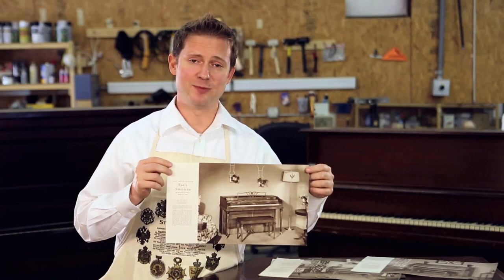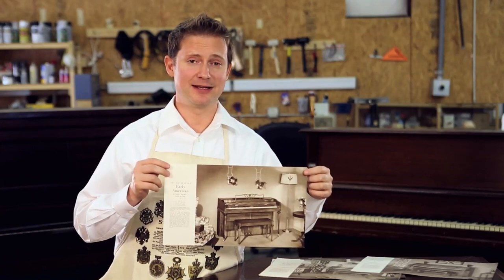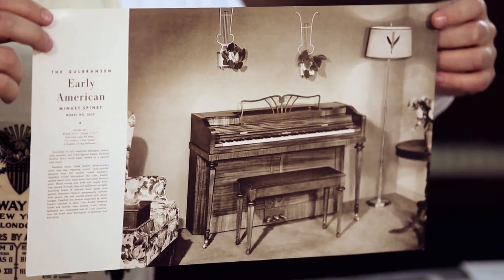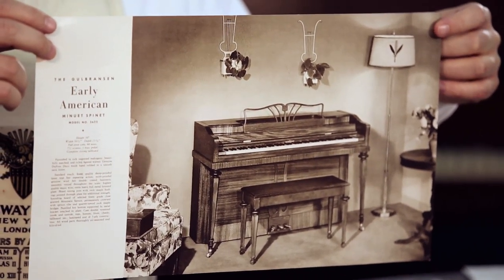Here we have a picture of a modern spinet piano from the 1950s, which measures only about 36 inches high. These tiny pianos were built like upright pianos, only they were much, much smaller and they were made of much less expensive materials. These instruments utilized modern materials like plastic, fiberboard, and formica so that they could be built inexpensively and built for the mass markets.